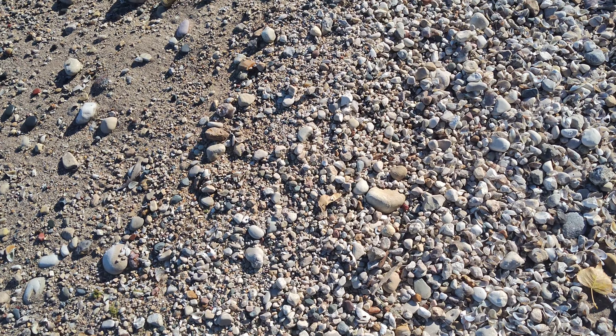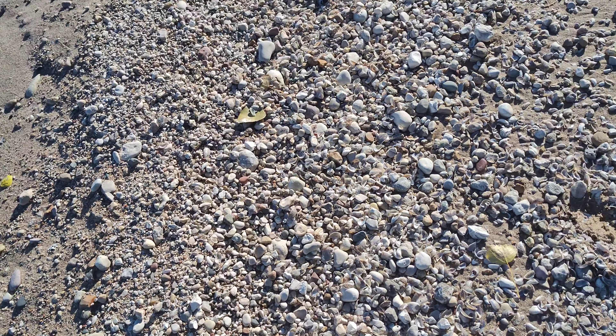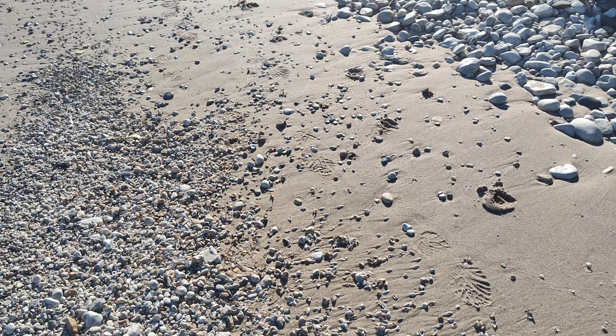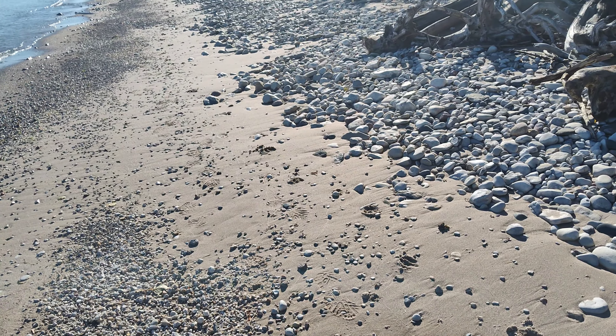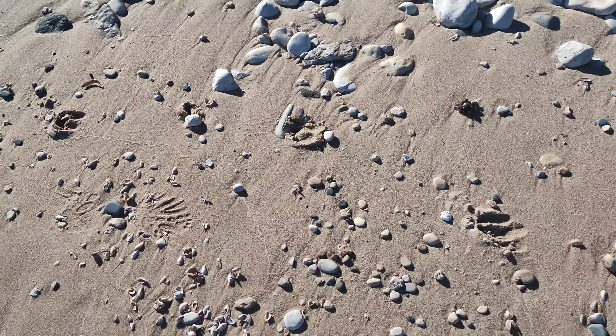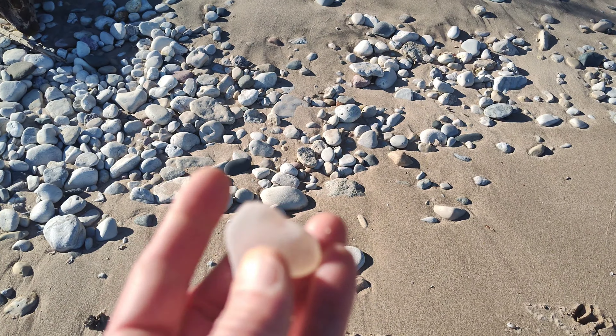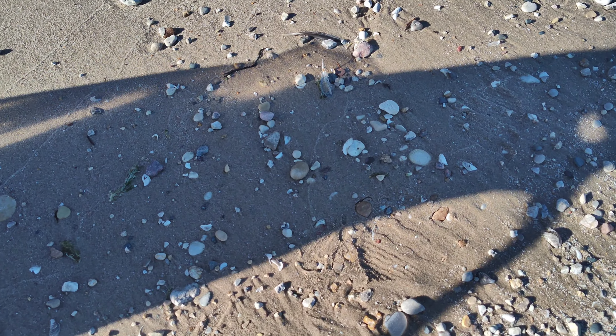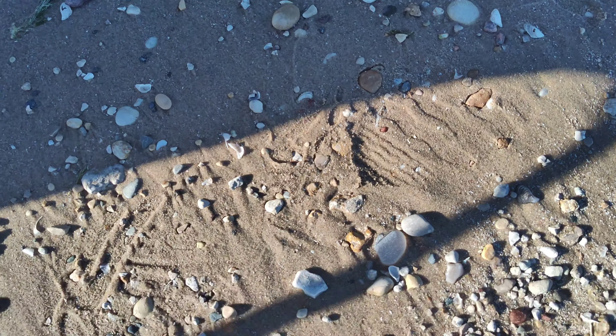There's a lot of mussel shells in this area, so I really gotta use my eyes here. I missed a piece because the angle of the sun right now is difficult to see glass.